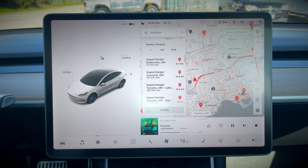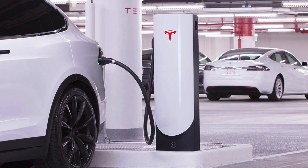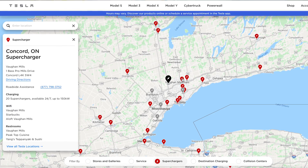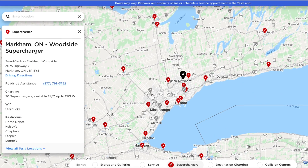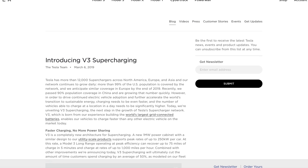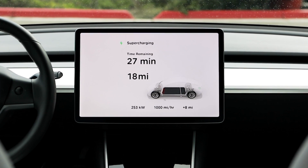In terms of speed, there are currently three levels of superchargers. The original ones, as well as some urban ones, are limited to 72 kilowatts. Most superchargers out there are V2, capable of 150 kilowatts. Tesla is slowly rolling out their new V3 superchargers, which are capable of 250 kilowatts.